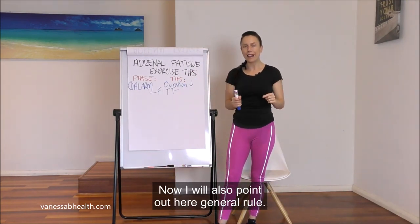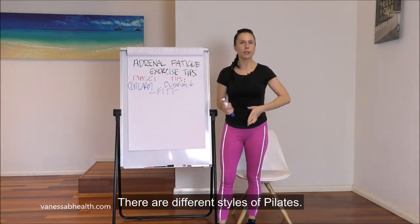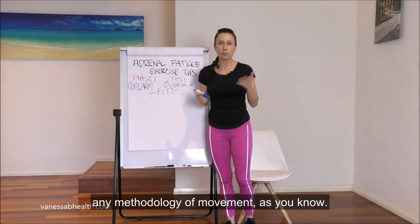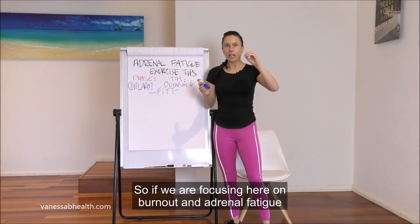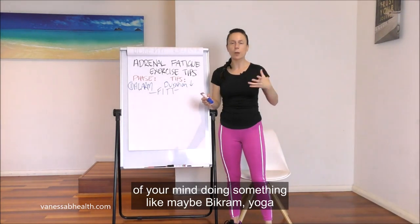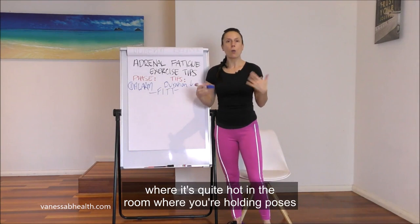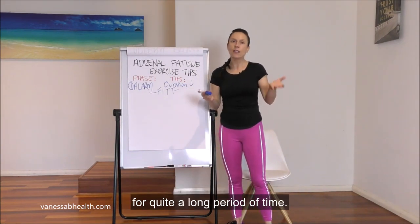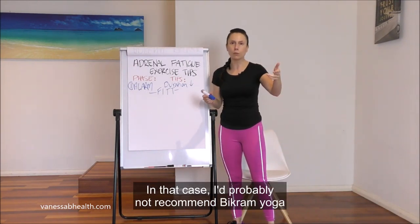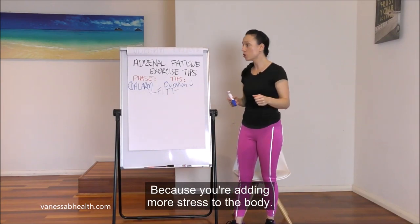Now there are different styles of Pilates and yoga, and different styles of basically any methodology of movement. If we're focusing on burnout and adrenal fatigue, keep in mind that something like Bikram yoga — where it's quite hot in the room and you're holding poses for a long period of time — is actually quite stressful on the body. I would not recommend Bikram yoga in any of these phases because you're adding more stress to the body.